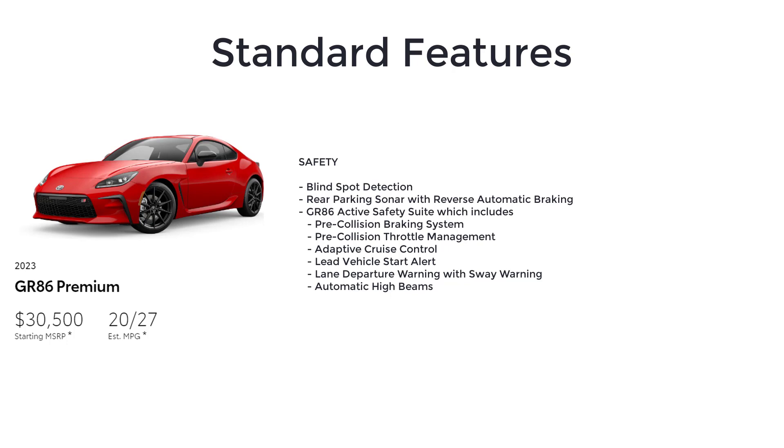You also get the GR86 active safety suite, which includes pre-collision braking system, pre-collision throttle management, adaptive cruise control, lead vehicle start alert, lane departure warning with sway warning, and automatic high beams.